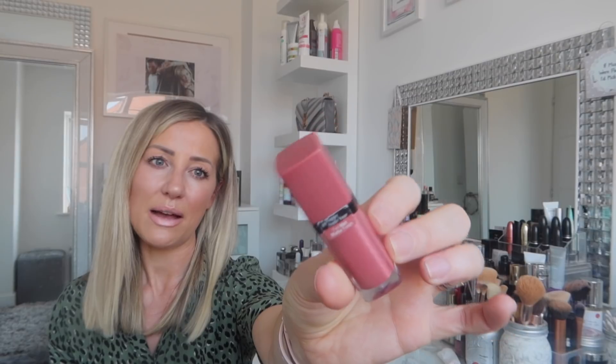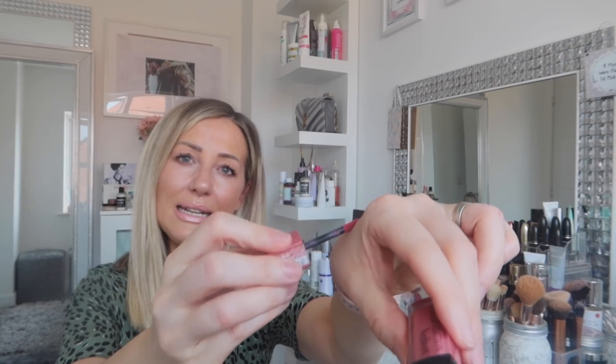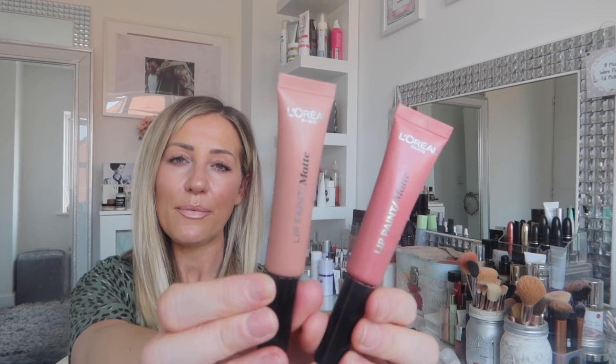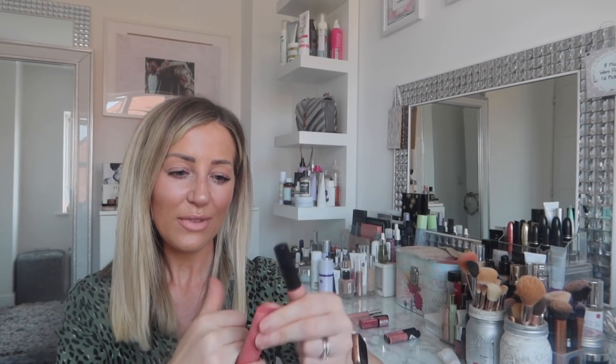If you prefer more of a matte finish, Bourjois do matte lip glosses - the Rouge Edition Velvet in color 09, called Happy Nude Year. It's quite a pink shade and dries completely matte but gorgeous. Then there are the L'Oreal lip paints, which come in Hollywood Beige or Off White - Off White is very popular on YouTube and Instagram, more of a beige tone. Or there's a pinky version - both are really lovely.